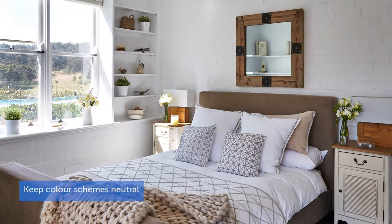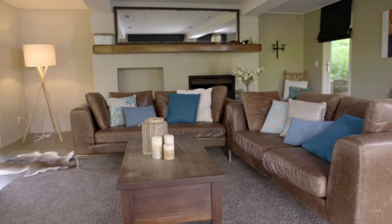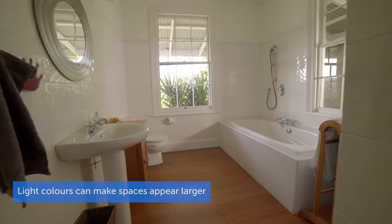Inside, keep the color schemes neutral. This way the buyers will be able to visualize their own furniture and style in the space. Freshly painted ceilings can make your rooms look brighter, and light colors generally will make them look larger.